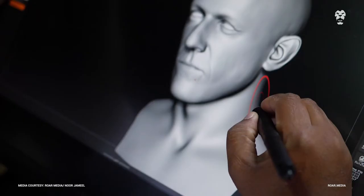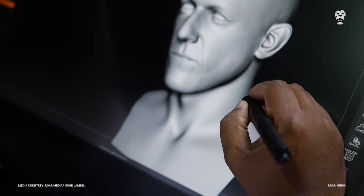We do references so that the knowledge of the character is there, because you have to know each and every inch of his face — every mole he has, every pimple he might have.